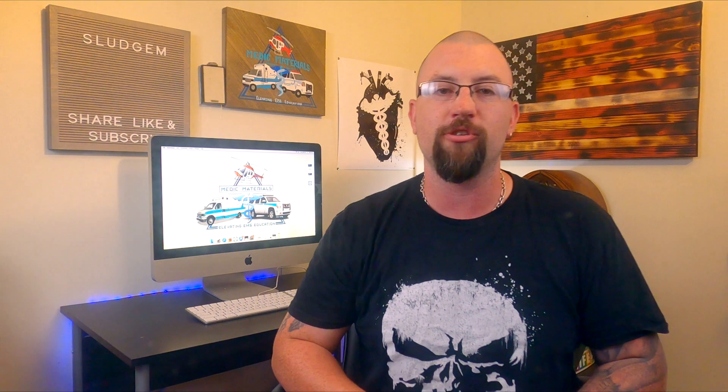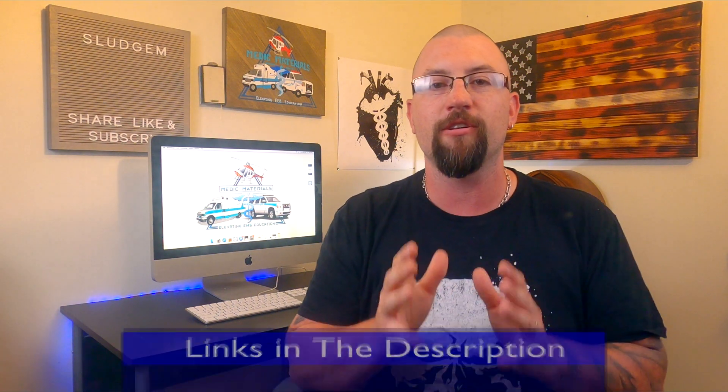Well guys, that's it for today's video. Make sure to check out our brand new Patreon page to become a Medic Materials VIP provider and get exclusive access to tons of Patreon-only content. Like, subscribe, comment, and check out these two videos right here for more awesome information. Stay safe out there, and I will see you guys in the next video.